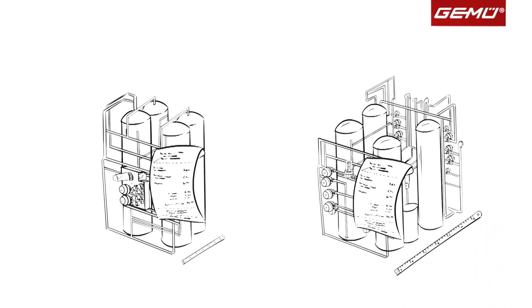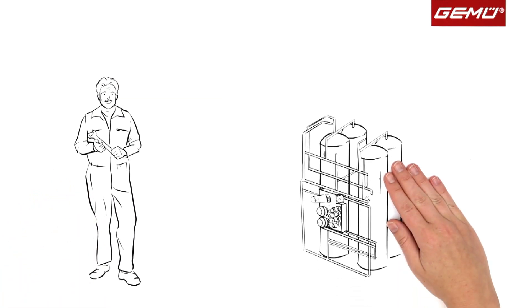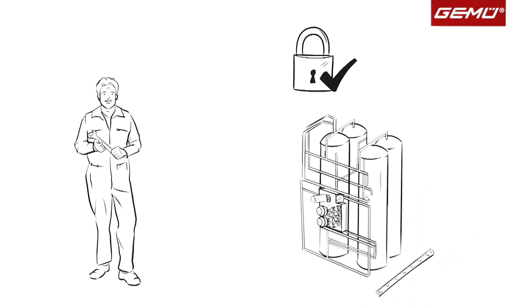When everything is added up, the plastic block solution from GAMOO does not have to be more expensive than a conventional system. The best thing is that Mr. Jones can put his passion into action even better than before. His systems are now even more compact, safer, and more maintenance friendly, and his customers are overjoyed as well.